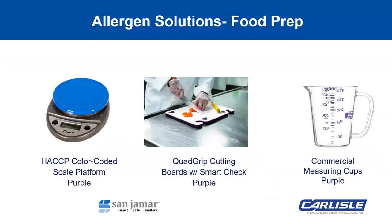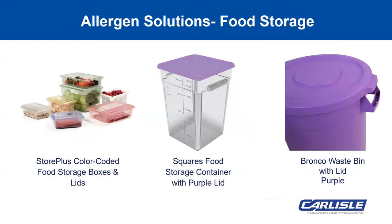Here we have some additional food prep solutions. Although shown here in blue, our HACCP color-coded scale platforms come in purple in both round and square to fit our digital Ascali scales. Purple bases and cutting board refills with and without our smart check indicator are also available in our quad grip cutting boards. The Carlisle commercial measuring cups also come with purple numbering and an allergen-free label. For food storage, our Store Plus color-coded food storage boxes and lids come in several sizes and are available in purple, and our new square storage containers and lids also come in purple.